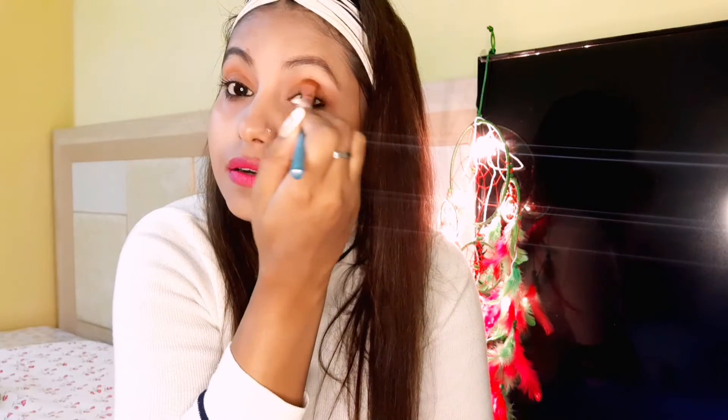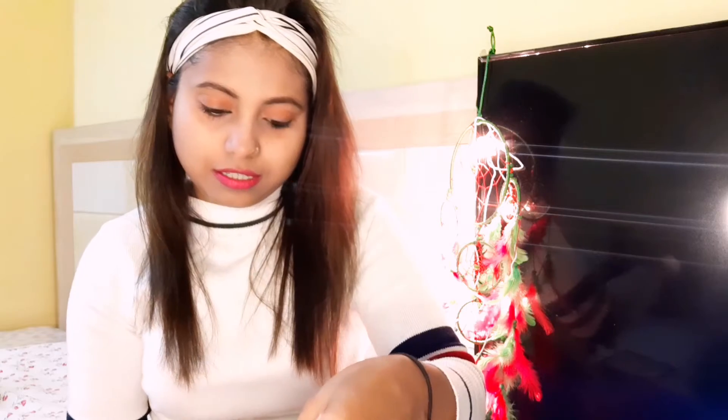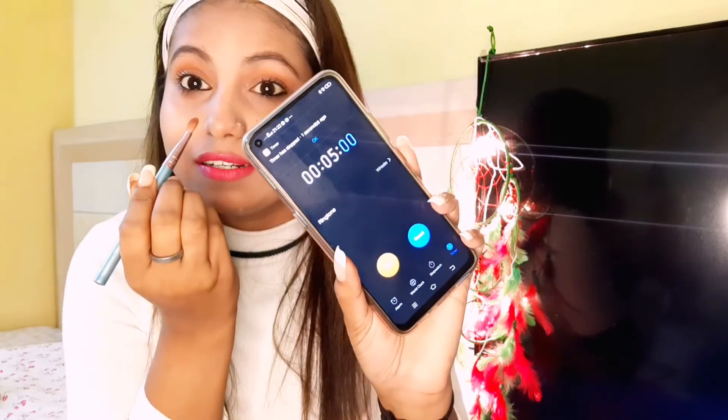Now I am using a little eye shadow — this is a brownish shade. Yes, there is a cut mark. Yeah, this is almost done — complete my makeup!